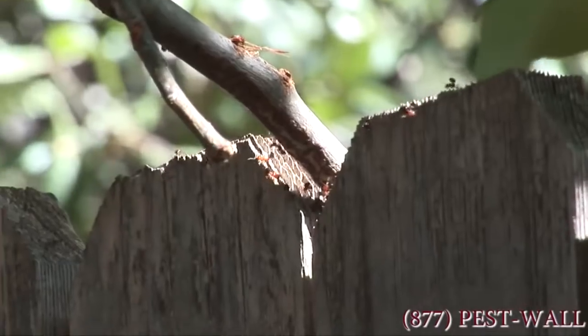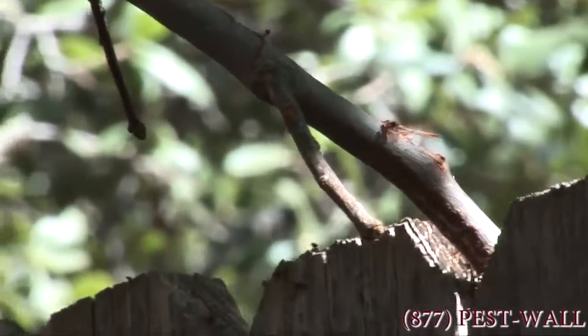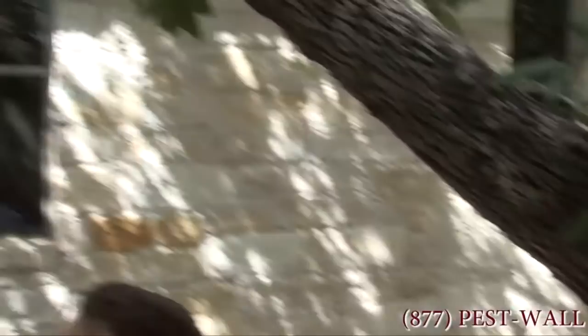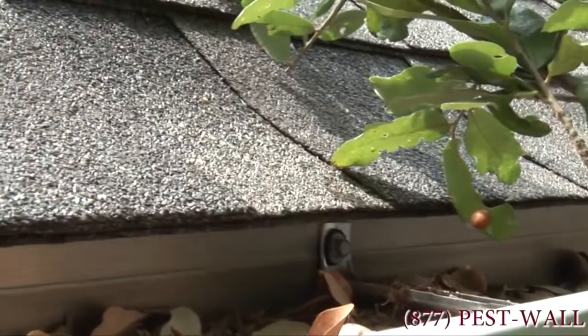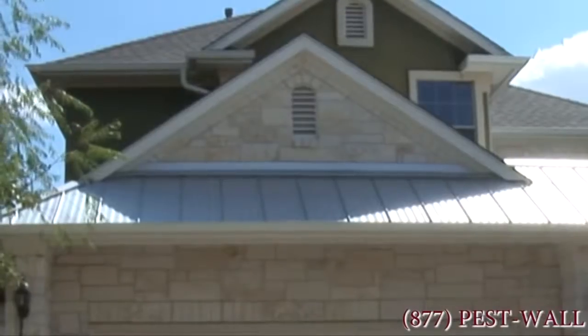We've got ants moving now from the fence that we just looked at to the tree, moving along the limbs of the tree, across the sprays that pest control companies lay down on your foundation, all the way to some place where the leaf or limb touches the house. And they'll set up camp in your gutters and set up entire colonies up in the gutters up by your roof.